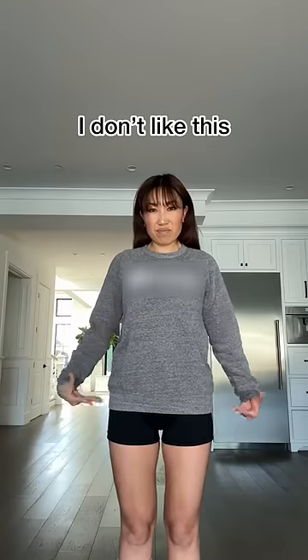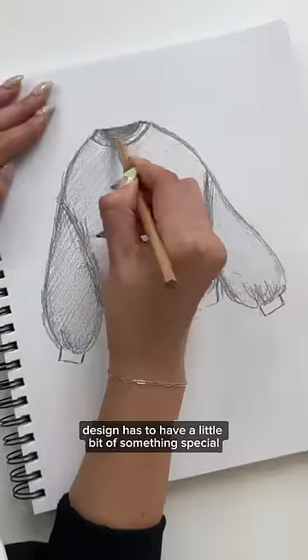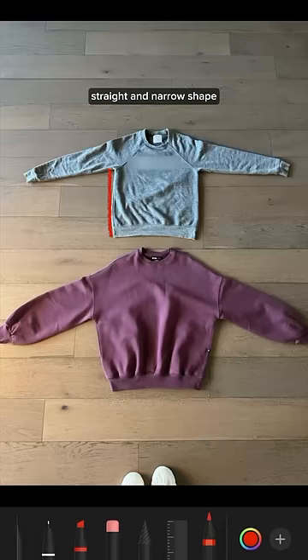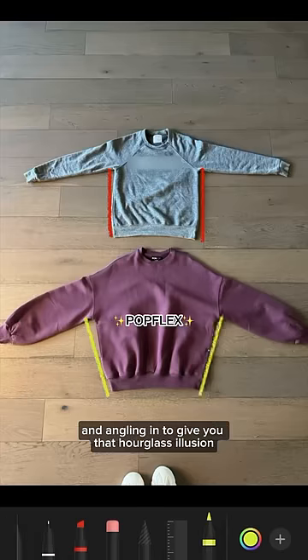I really don't like women's crewnecks — they do absolutely nothing for my shape. I could do better. Everything that I design has to have a little bit of something special. So for my crewneck, instead of giving you a straight and narrow shape, I'm opening up the chest and angling in to give you that hourglass illusion.